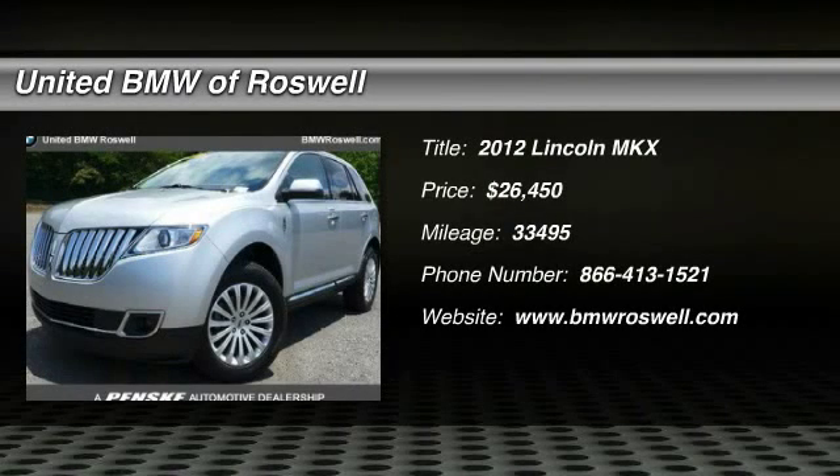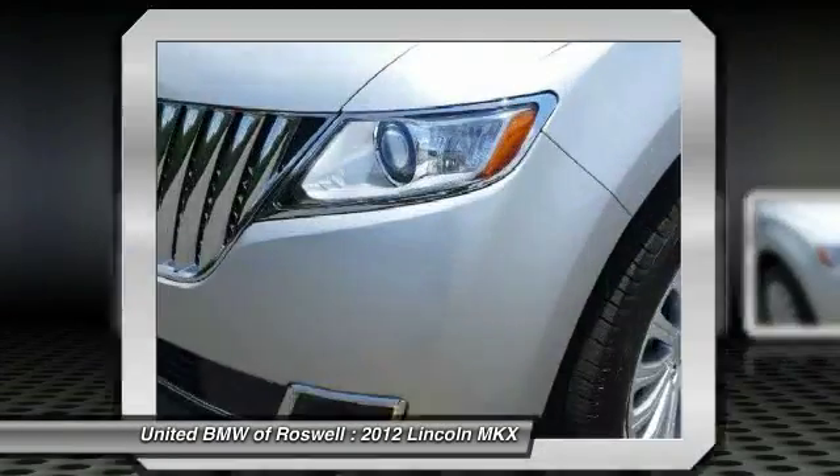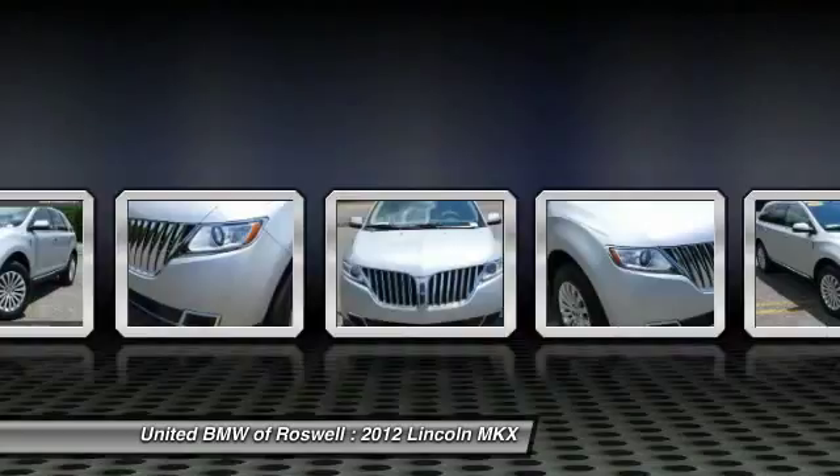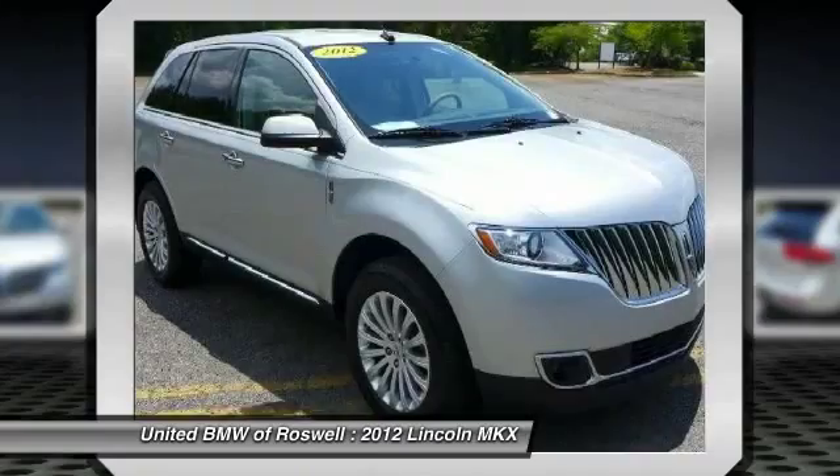The 2012 Lincoln MKX. The MKX offers performance that's ahead of the curve, boasting excellent launch and acceleration with a 3.5 liter Duratec V6 engine that delivers 265 horsepower.